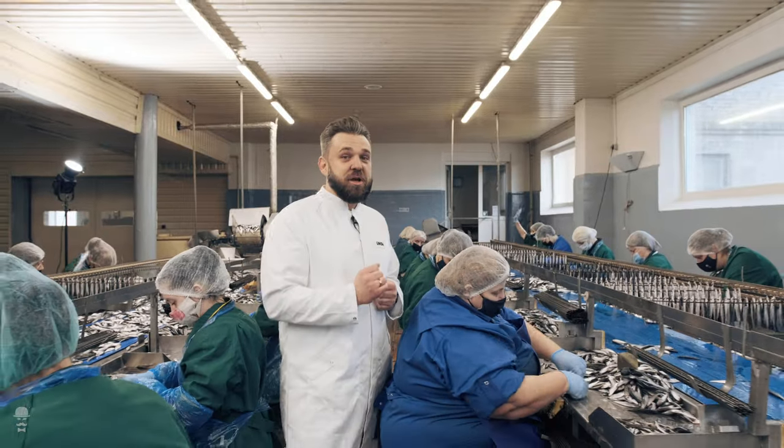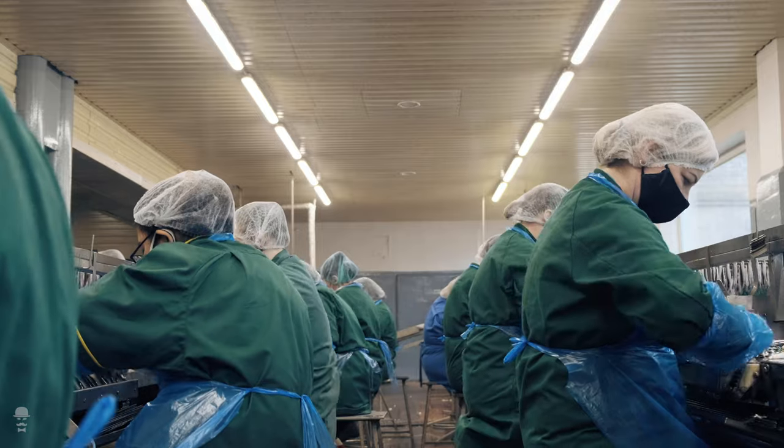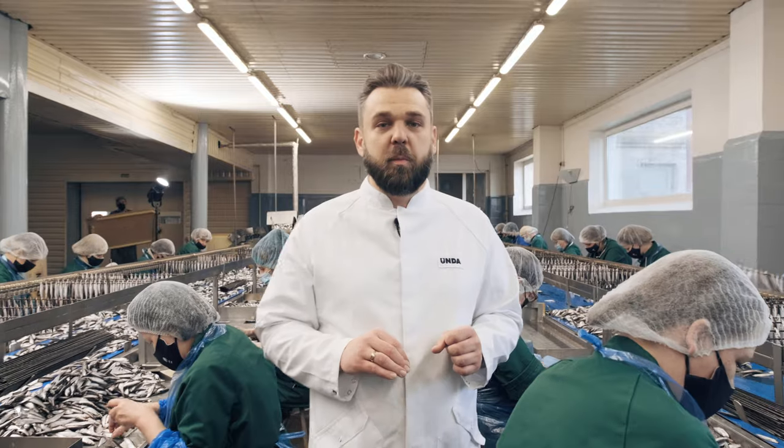After receiving fish here, we are taking it to the rodding area, where our hard-working workers are putting each fish on the rod by hand.